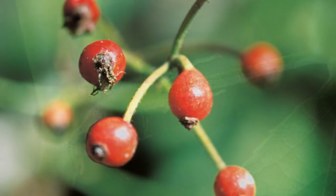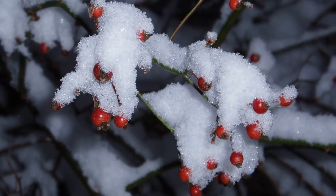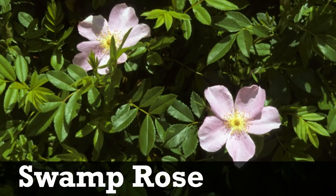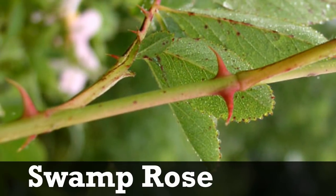In the late summer, pea-sized red hips appear, which stay on the plant through winter. The only native plant that looks similar is swamp rose, which is distinguishable by its pink flowers, larger hairy hips, and smooth stipule.